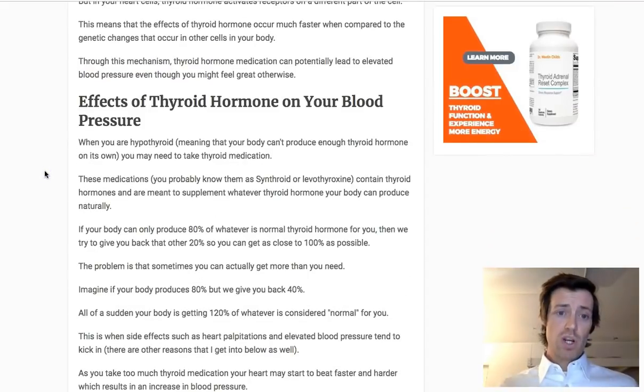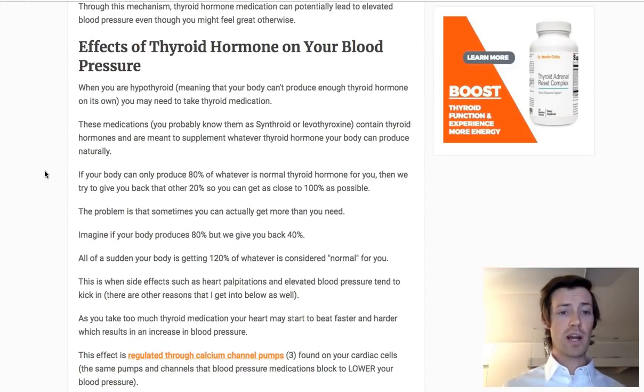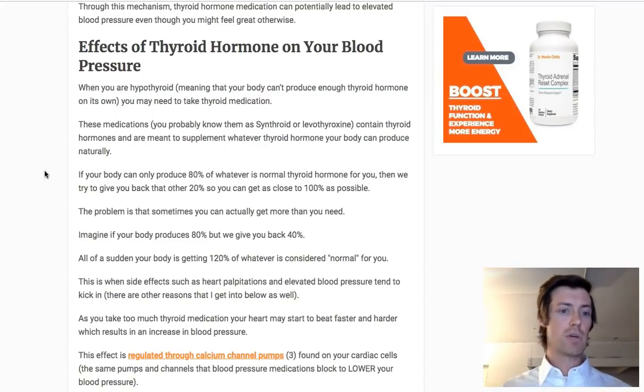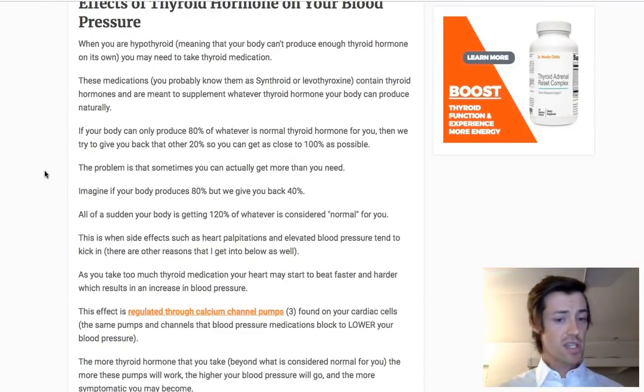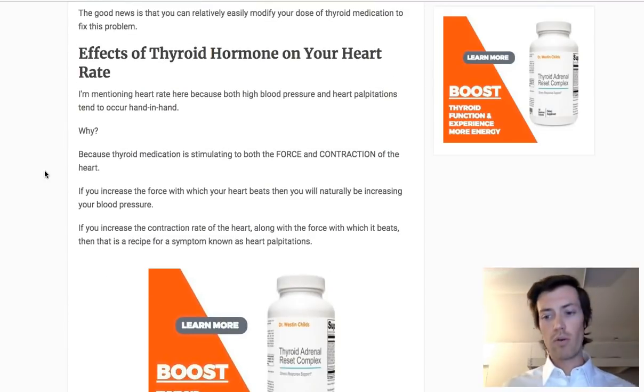What matters is that you're getting the exact amount of thyroid hormone to your heart cells. If you are hypothyroid — meaning you don't have enough thyroid hormone — then your blood pressure is probably going to be lower than it should be. If you have hyperthyroidism — meaning you have too much thyroid — then your blood pressure is going to be higher. When taking thyroid medication, you can tweak the amount to get to whatever is normal for you. The same thing can happen with your heart rate.